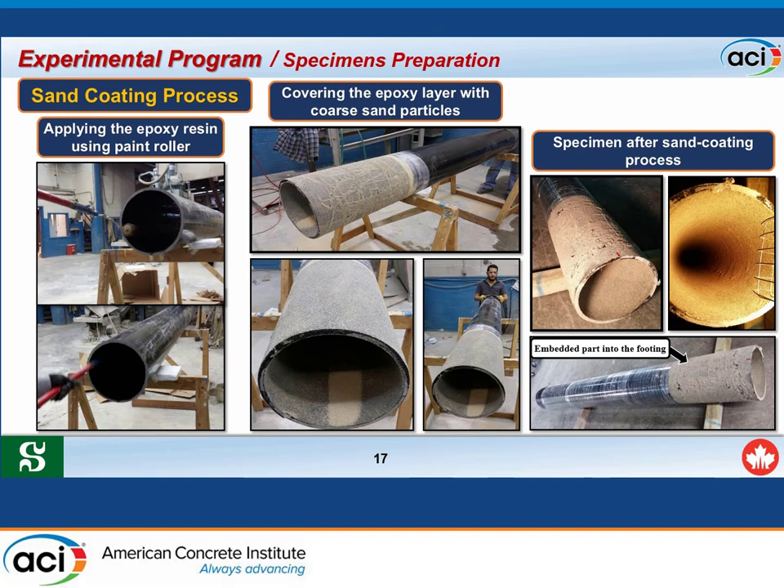Specimen preparation began with the sand coating process, performed at the Sherbrooke University laboratory. An epoxy resin layer was applied to the interior surface of the tube using a paint roller, and then coarse silica sand was applied over the epoxy layer. The exterior surface of the embedded part was also covered with sand coating to enhance bond between the footing and the column. All specimens were cured at a constant temperature of 60°C in the curing room for three days to ensure full curing of the resin.